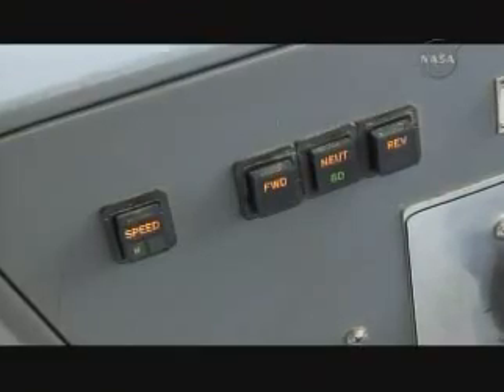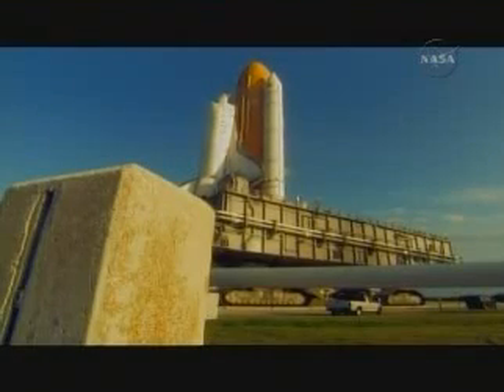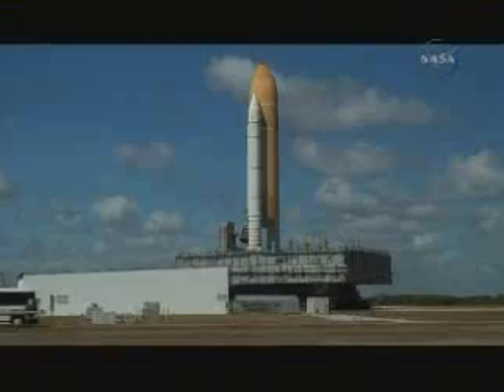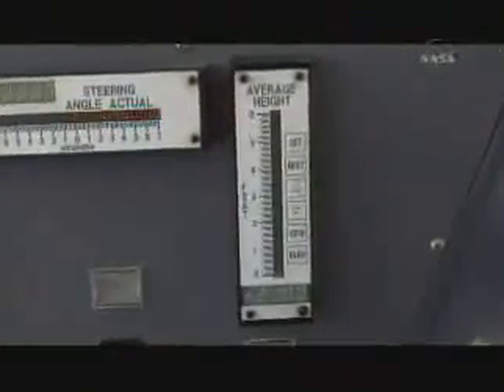The other thing that the crawler operators are always worried about is height. One of the basic operations of the crawler is moving the mobile launch platform out to a set of columns, setting those down and moving out from under them. So the operator is always aware of his height using this average height meter.